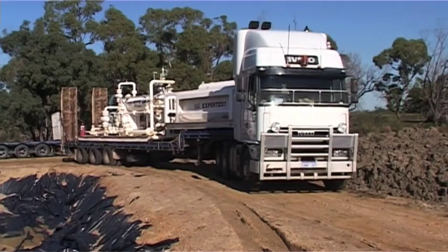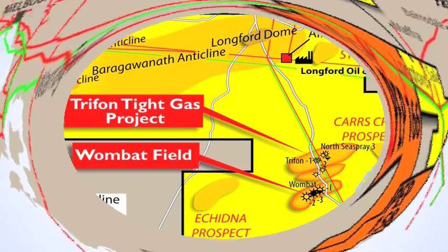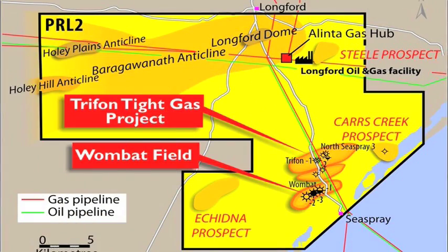The original frack flowed back at about 680,000 cubic feet a day. We're hoping to get in excess of 1 million cubic feet a day with this frack, which we believe will prove the commerciality of this field. Wombat 2 is our most successful well to date in this field.